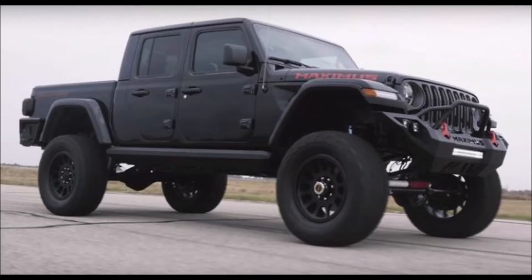The Jeep Gladiator is the most recent model Jeep has released — basically a Wrangler with a bed on it. This truck has been selling really well, with a base price of $33,000, a tow capacity around 4,500 pounds, and okay gas mileage of 17 in the city and 22 on the highway.